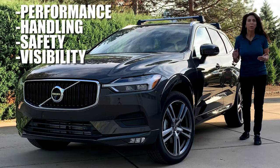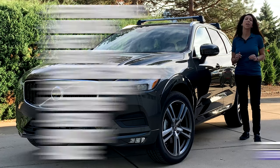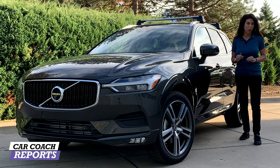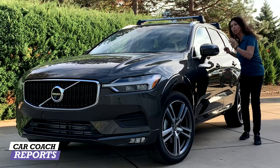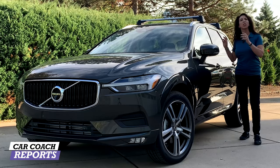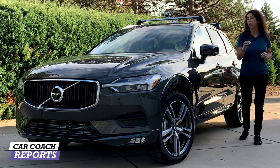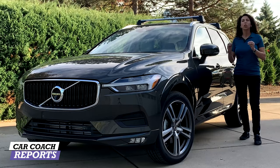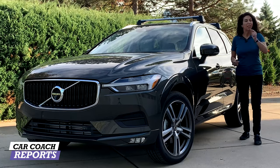We will give you information on performance, handling, visibility, safety, seating, and 10 categories including value. In the end, we will give you a Car Coach Reports rating. This is important because a salesperson will sell you on how great and safe this vehicle is, but they won't give you the details you'll want to know as you own this vehicle longer, so you can make the right choice.